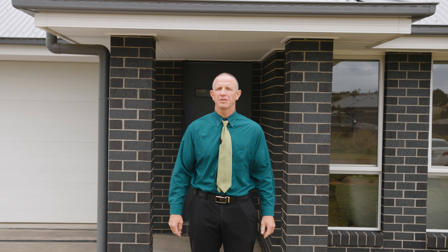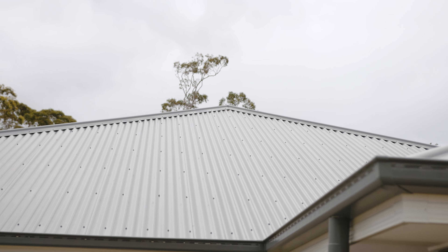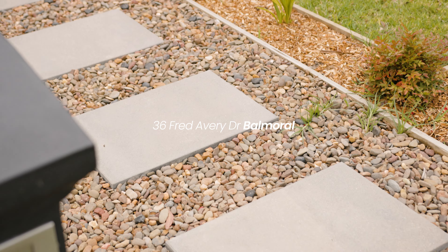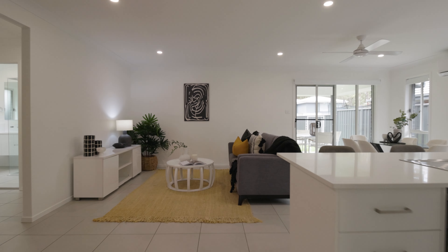Lance from Lance Jensen Real Estate welcoming you to 36 Fred Avery Drive at Belmoral. This lovely new home is four bedrooms, two bathrooms, multiple living areas, all on a 723 square metre level block.